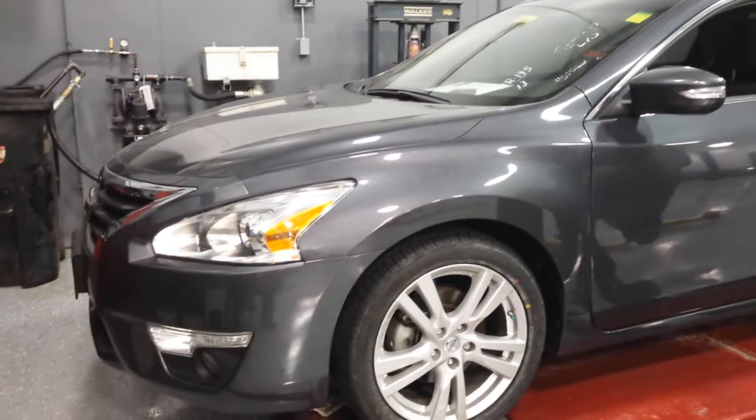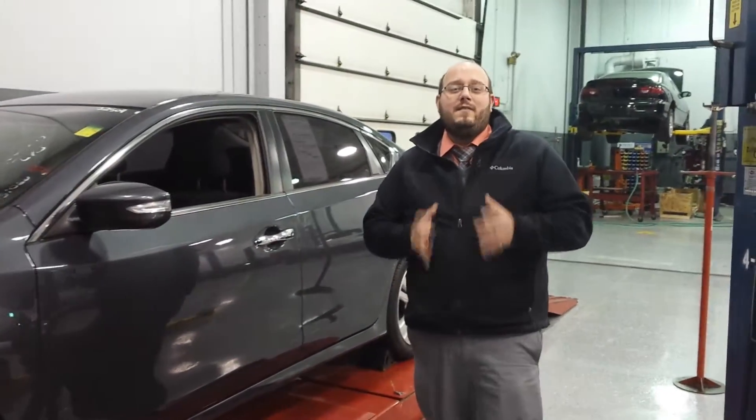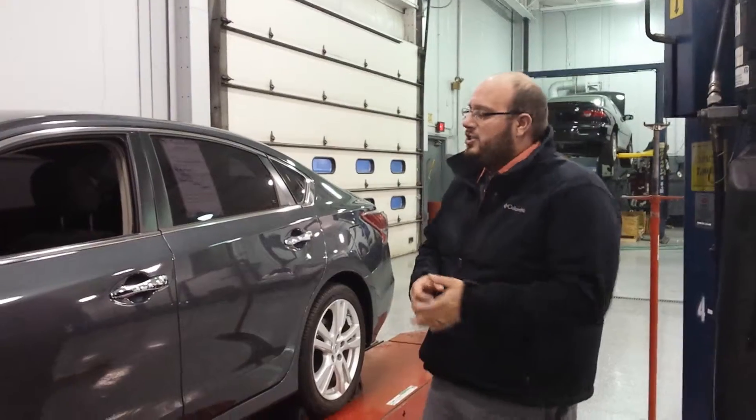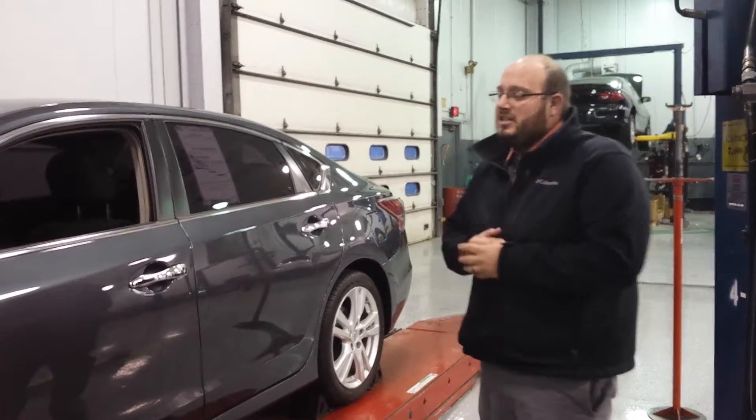Right here on the alignment rack, I assure you this is going through our certification process right now. We're never going to sell you a car that's not absolutely perfect, so that's what we're making sure of right now. This car will be ready to drive tomorrow — it's just finishing up. We just got it in.